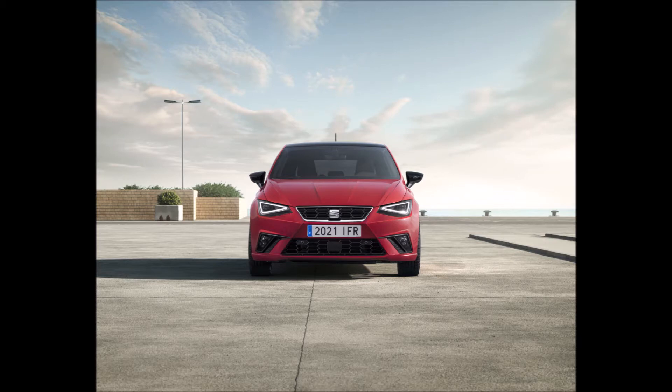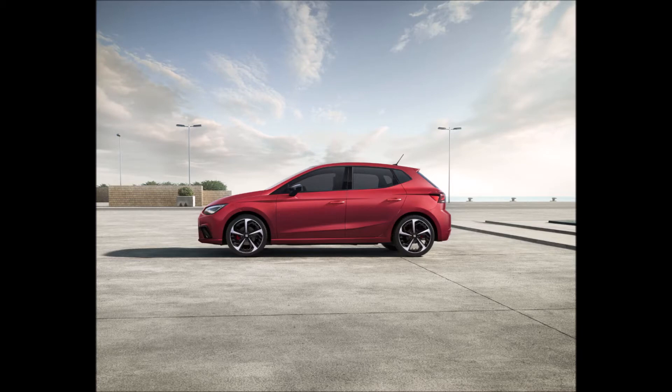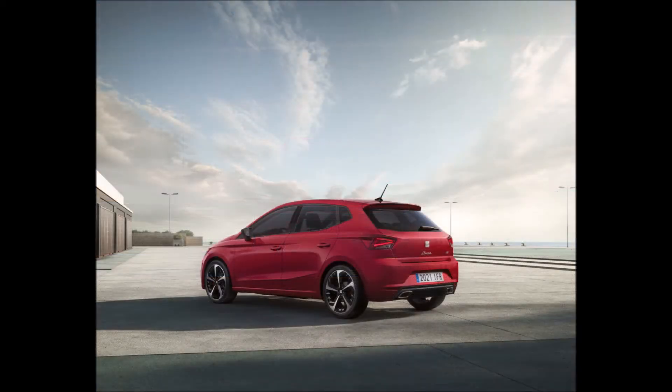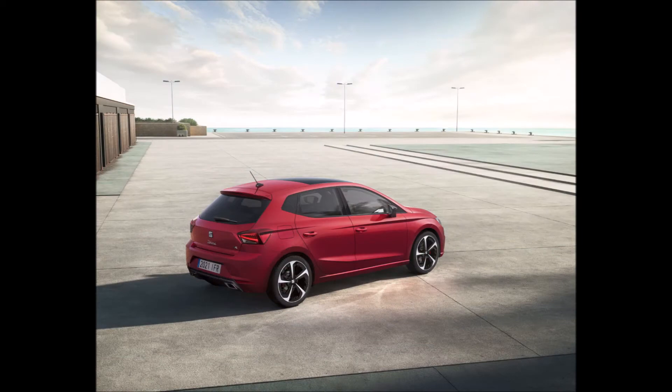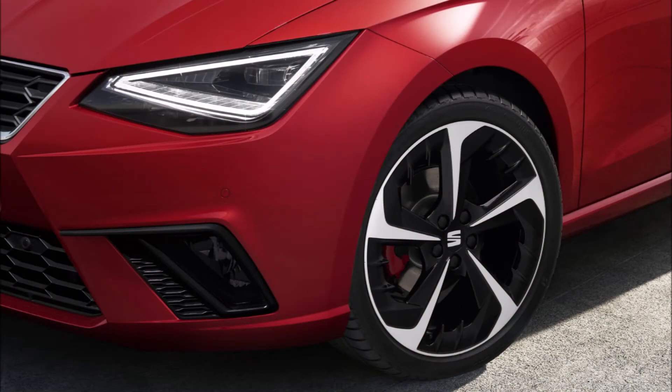The facelift of the new Ibiza comes with subtle exterior changes including full LED lights all around. SE and SE Technology models are fitted with the eco LEDs as standard, while the FR models and up get the full LED package. Seat has also added three new wheel designs — two 17-inch alloy wheel options for the FR, Excellence, and Excellence Luxe trims, and one 18-inch design for the FR Sport.